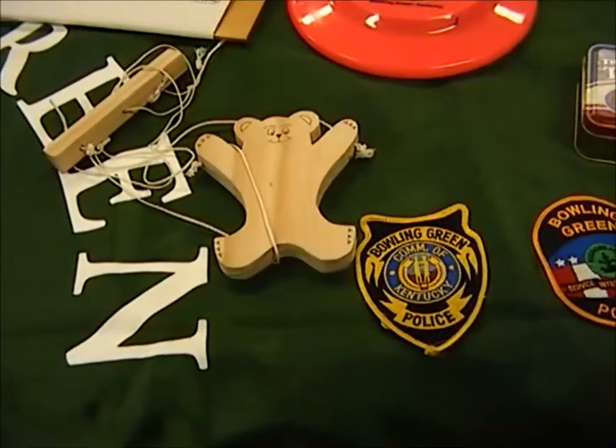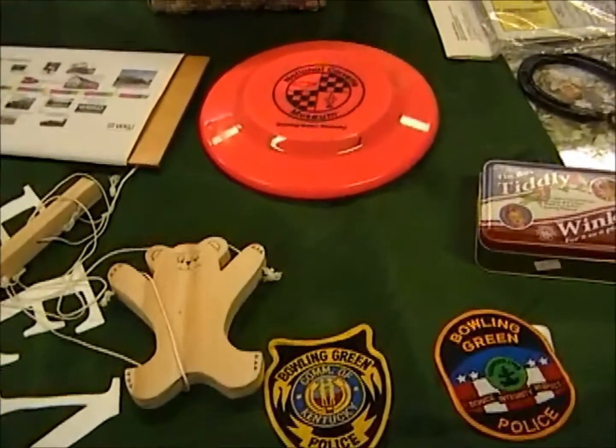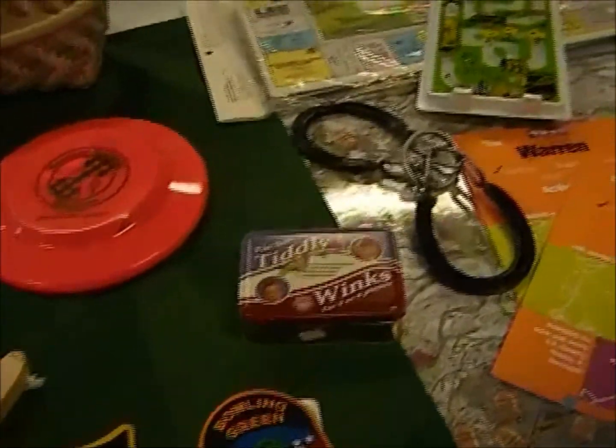When you check out this trunk, students will have an opportunity to touch, feel, and play with items such as historical toys, local police patches, and a fictional diary of a young student living in Bowling Green.